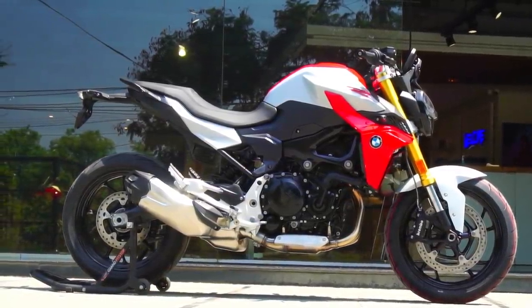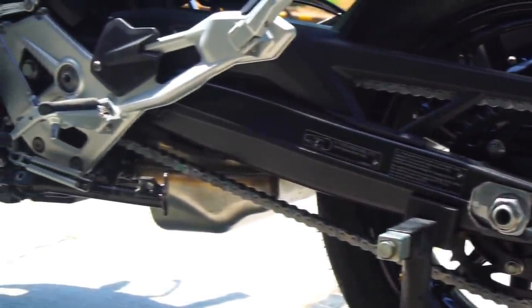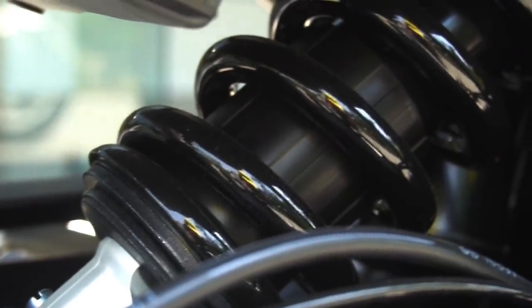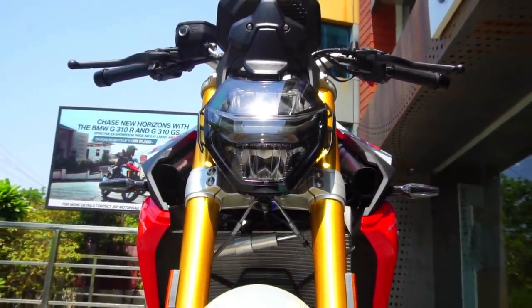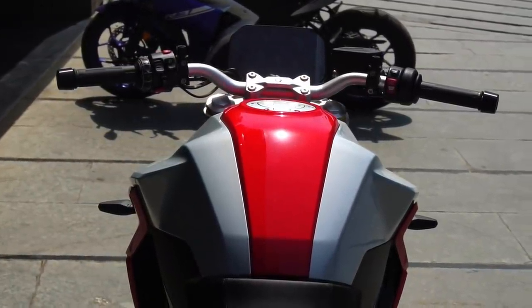Further enhancing the handling characteristics is the cast aluminium dual swingarm and the rear monoshock that comes with adjustable spring preload and rebound damping. We also get a steering damper to mitigate the kickback effect when the front wheel lands after pulling off a wheelie. The bike featured here is the standard model.